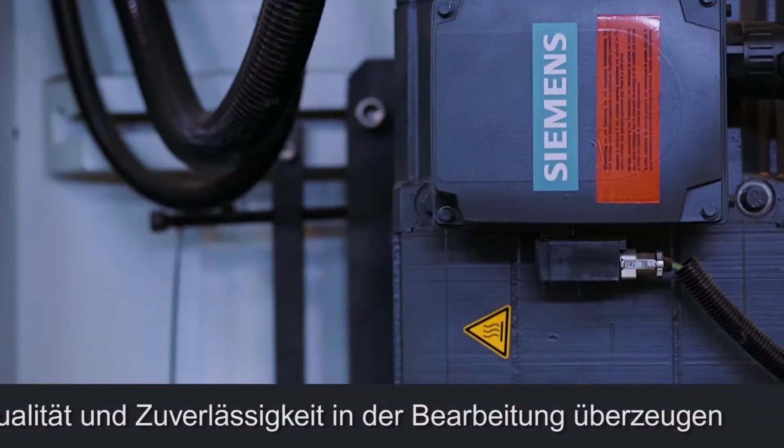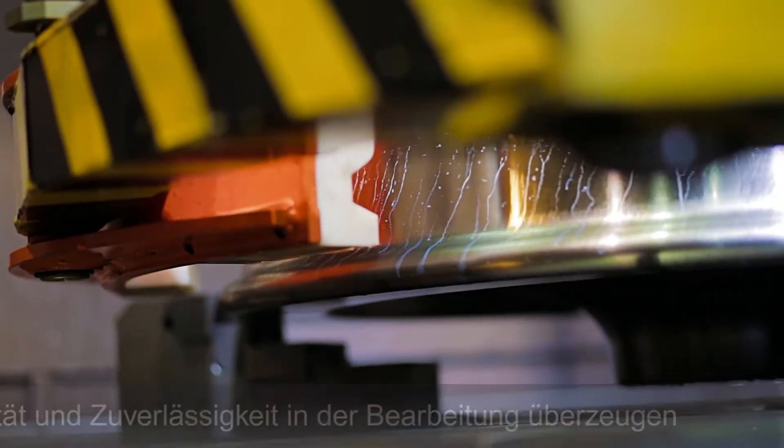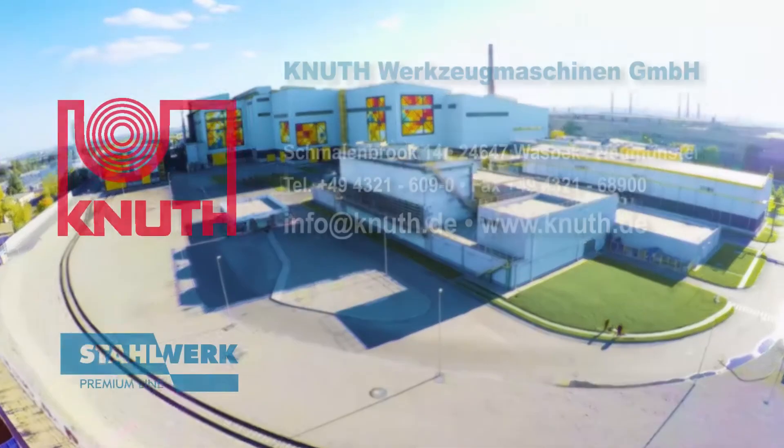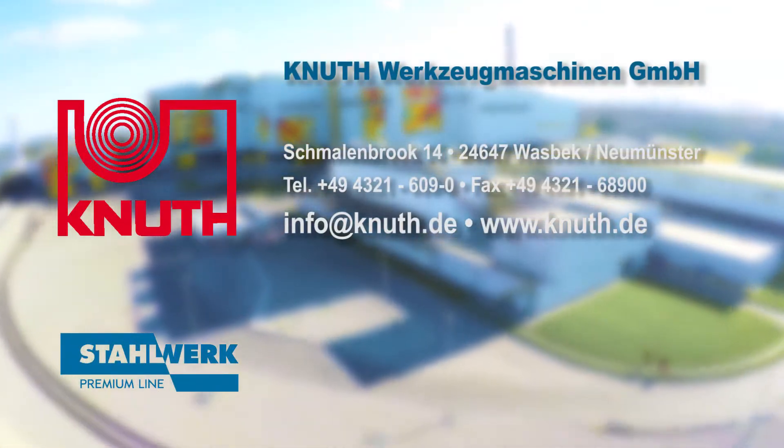The full-profile processing site outputs 120 finished wheels every day, supplied to the markets of North and South America. The vertical boring machine Verturn 1600 is the best solution for difficult tasks.